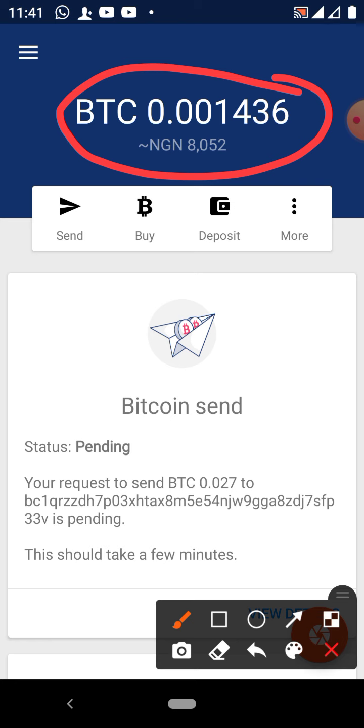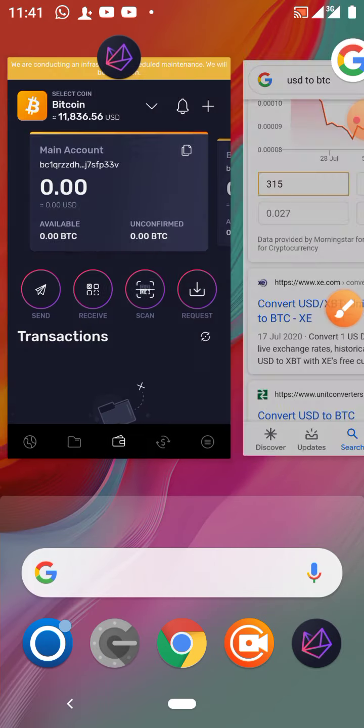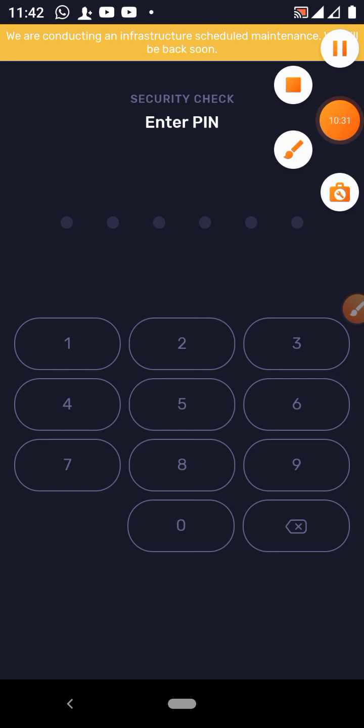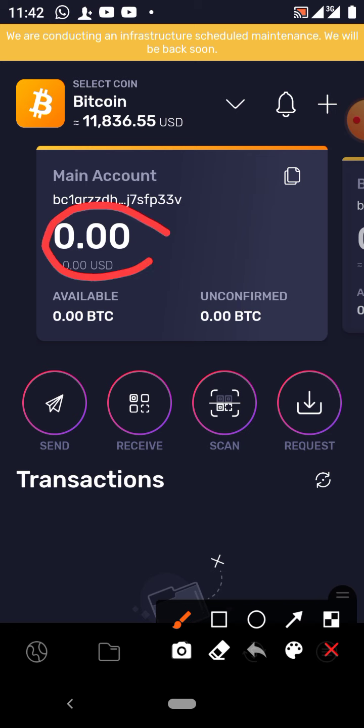Normally with Bitcoin you should have at least three confirmations, so give it some time before it will reflect on your throne wallet account. It may take 30 minutes, one hour, two hours, three hours, four hours — depending on the activity on the blockchain. That's how Bitcoin works: it needs at least three transaction confirmations, and that can take minutes or hours.